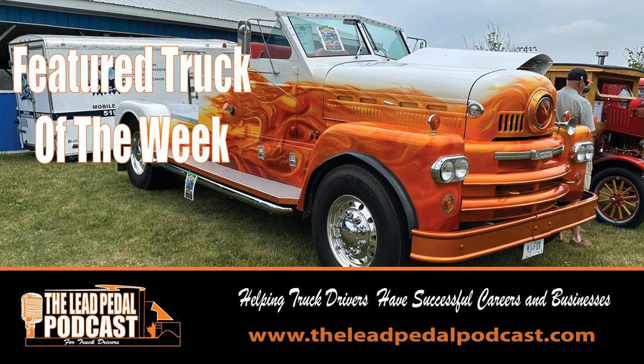Welcome to the Lead Pedal Podcast with your host Bruce Outreach, where he talks all things trucking. Now let's get rolling. Hey everybody, how we doing today? Welcome to another edition of the Lead Pedal Podcast. This is episode number 1044 and today we've got a great featured truck. This thing is a unique ride and we're going to tell you all about it when we get back. Stay tuned and let's get on with the show. Here we go.